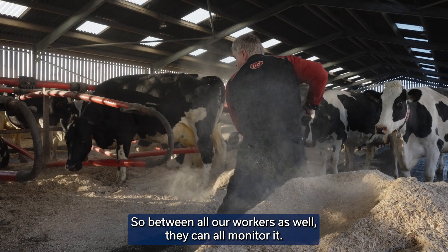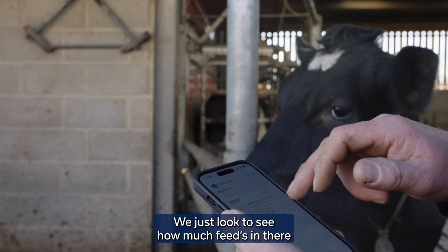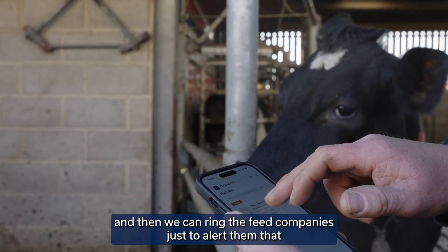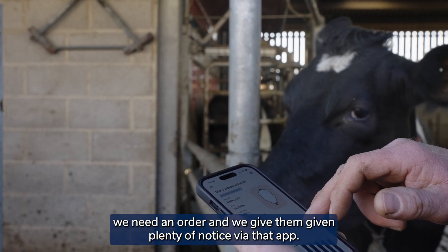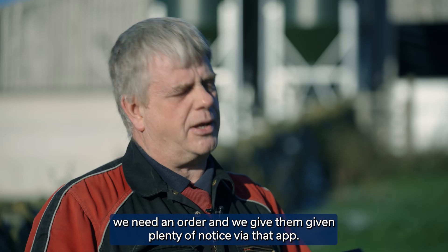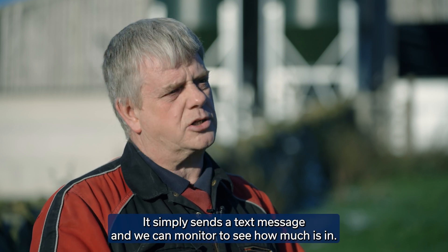Between all our workers as well, they can all monitor it. Ordering is simple — we just look to see how much feed is in there and ring the feed companies to alert them that we need an order. The app sends us a text message and we can monitor to see how much is in, giving them plenty of notice.